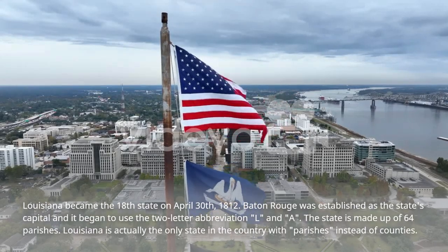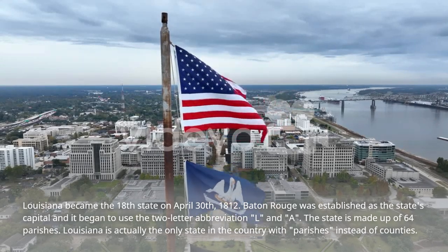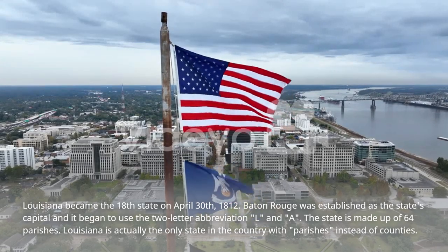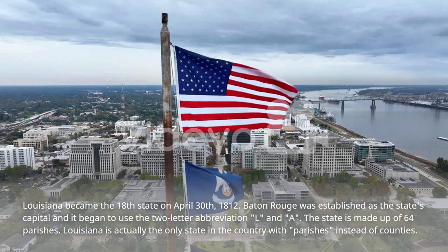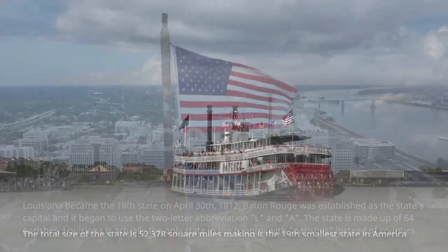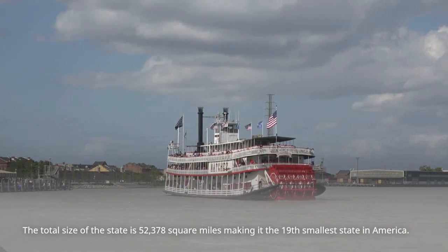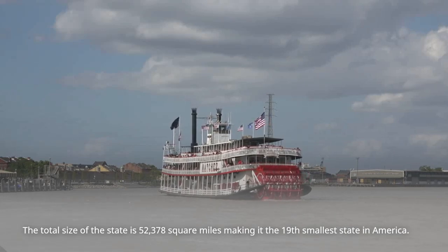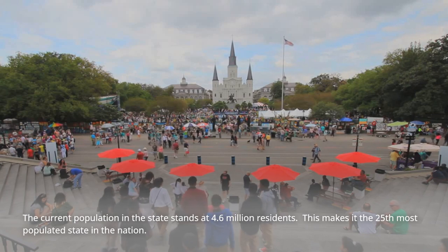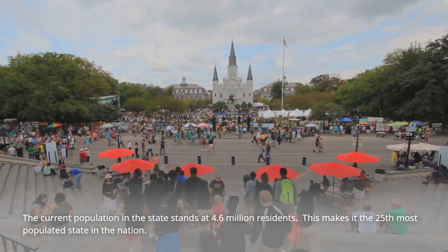Baton Rouge was established as the state's capital, and it began to use the two-letter abbreviation LA. The state is made up of 64 parishes. Louisiana is actually the only state in the country with parishes instead of counties. The total size of the state is 52,378 square miles, making it the 19th smallest state in America. The current population stands at 4.6 million residents, making it the 25th most populated state in the nation.